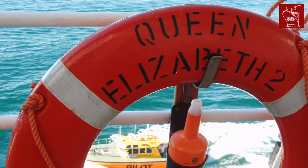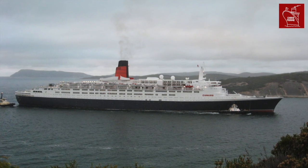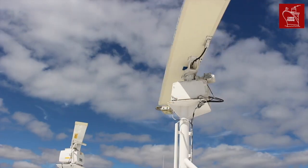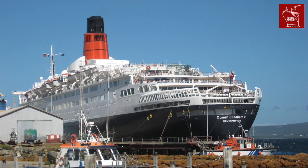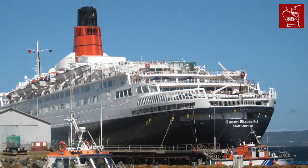The Queen Mary 2 and the Queen Elizabeth 2 sailed together for just shy of five years before QE2 was retired from service in late 2008. During this time, the two liners were often compared. Well, over a decade later, many people still compare QM2 to QE2. So let's look at the two ships in the ultimate and perhaps final battle of the transatlantic liners.